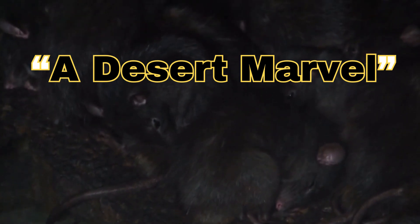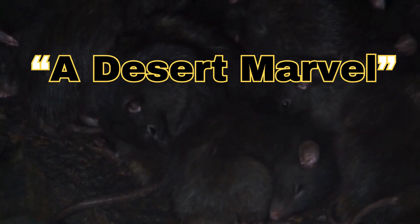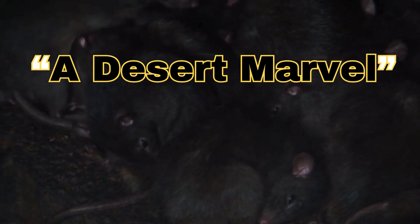Marvel. The kangaroo rat is a truly remarkable creature, perfectly adapted to its harsh desert environment.